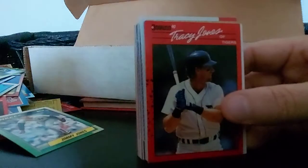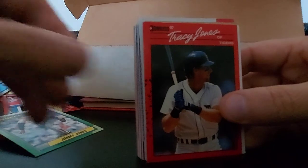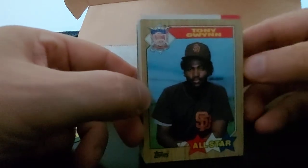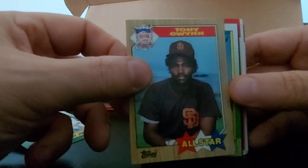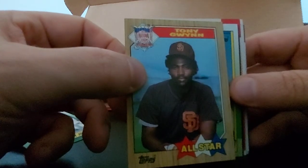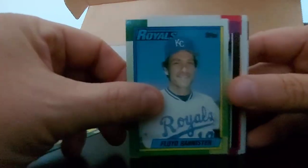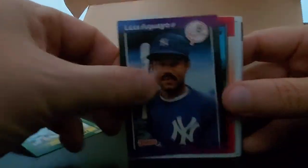Tracy Jones, Brook Jacoby, Tony Gwynn with the hair - loving it. San Diego Padre, Mr. Padre, All-Star - check that one out. Floyd Bannister, Luis Aguayo, Kurt Anderson. Astros Leaders. Nice little Bo Jackson - Bowman. Have to do some research on that one.